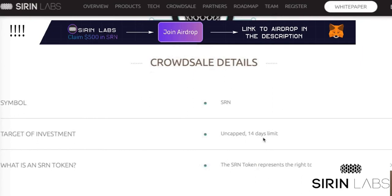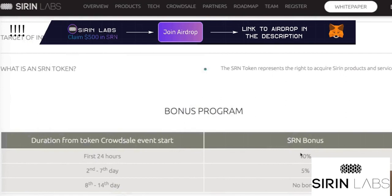Here's the bonus program. As you can see, there's not so much of a bonus — only 10% — but still there is a bonus, and I would highly recommend you to go for this bonus because I talked to the guys on Telegram and they said that...